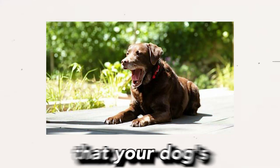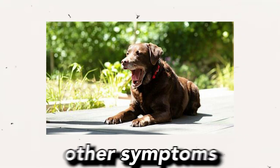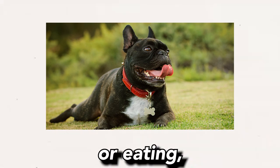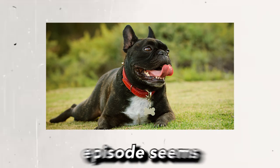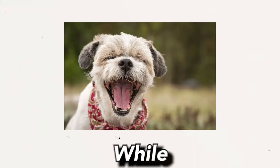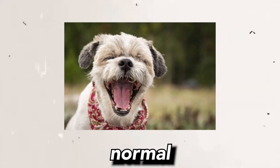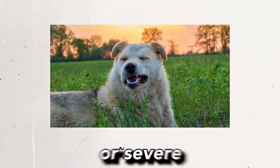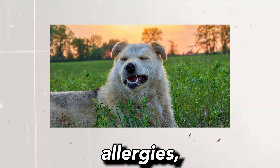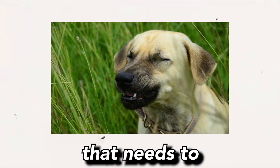However, if you notice that your dog's reverse sneezing is becoming more frequent, or if it's accompanied by other symptoms such as a runny nose, coughing, difficulty breathing or eating, or if the sneezing episode seems to distress your pet, it's important to consult a veterinarian. While occasional episodes are typically normal and not harmful, frequent or severe episodes could indicate an underlying health issue such as allergies, a respiratory infection, or a nasal obstruction that needs to be addressed.